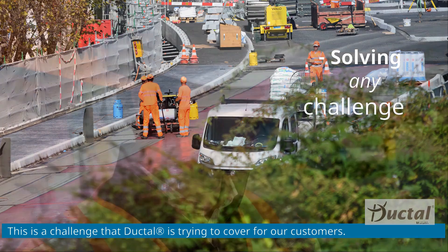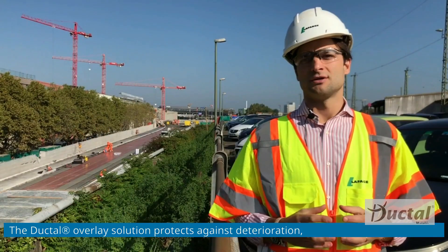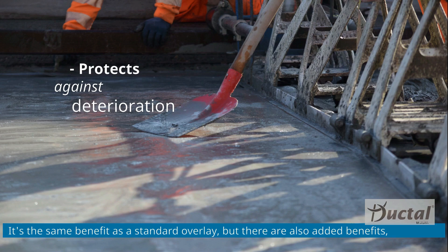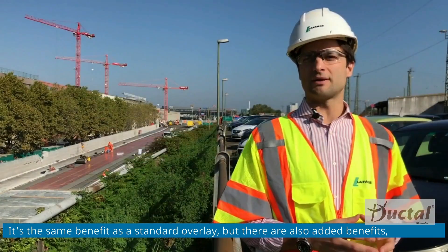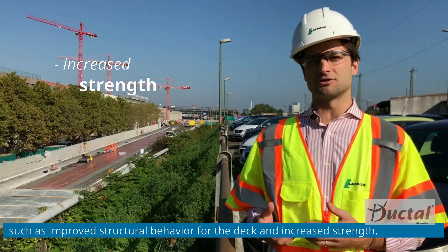Ductal overlay, a structural solution, provides the deterioration prevention benefits of a standard overlay but also delivers extra benefits such as an increase in the structural behavior on the deck.